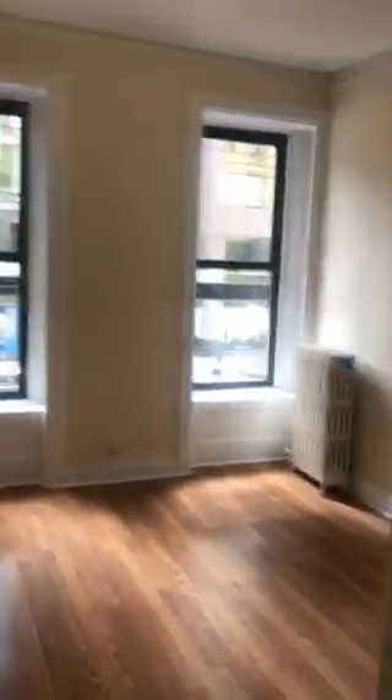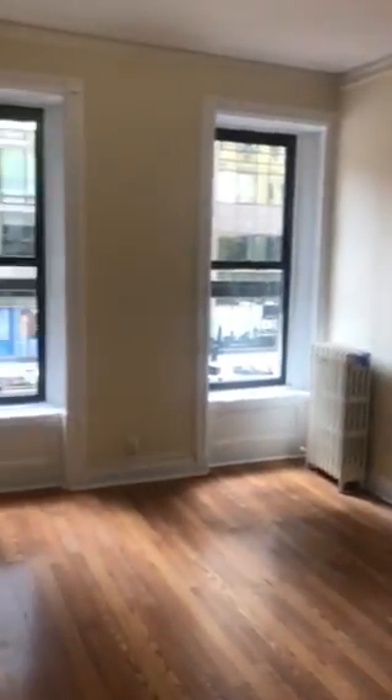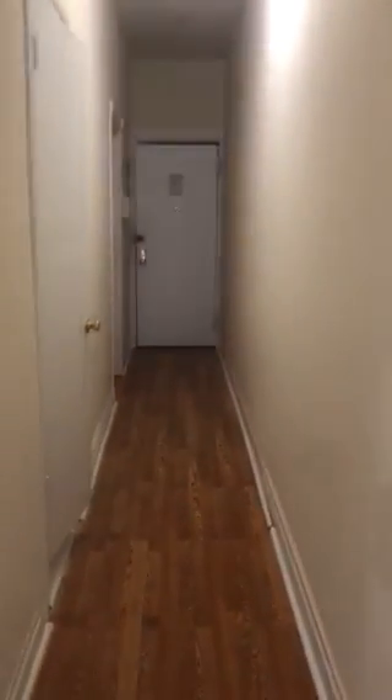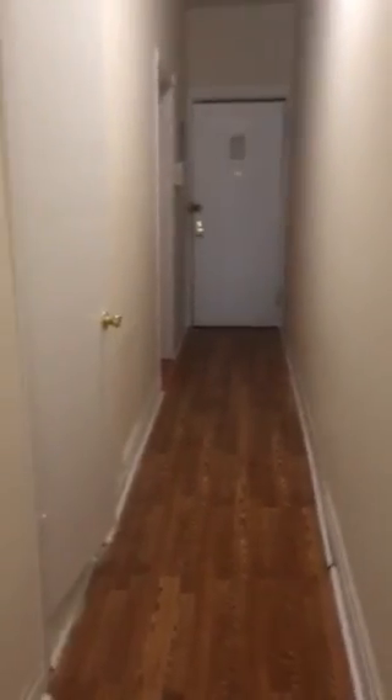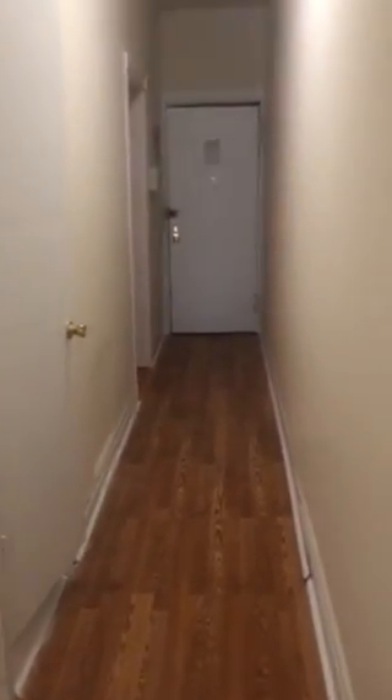Bedroom 2, hallway, bedroom 1 — very nice. And then the hallway that leads to the door. So you have a really nice separation from the living and kitchen area from the bedroom area. Yeah, I really like this listing personally. Alright guys, that's it.